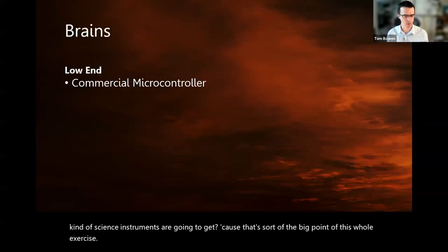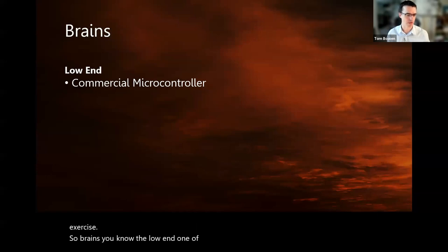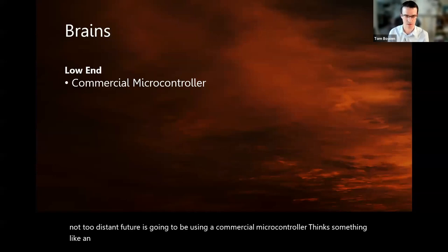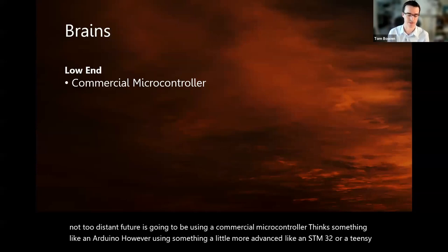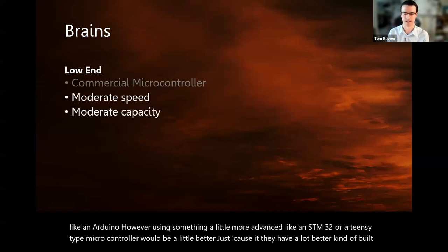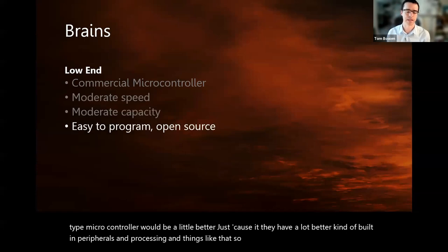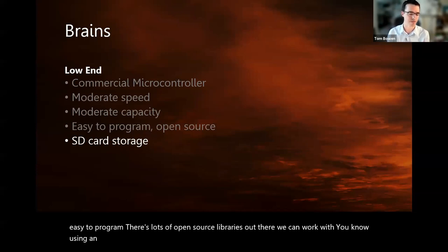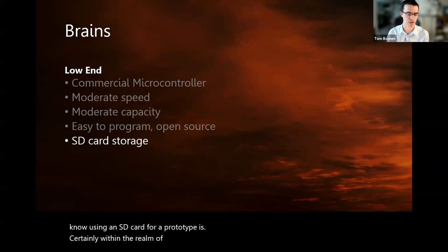For the brains: on the low end, one of the prototypes we're going to start working on in the not-too-distant future will use a commercial microcontroller — think something like an Arduino. However, using something a little more advanced like an STM32 or a TNT type microcontroller would be better because they have much better built-in peripherals and processing. Moderate speed and capacity, really easy to program, with lots of open-source libraries available. Using an SD card for a prototype is certainly within the realm of possibility, keeping costs low with well-understood technologies.